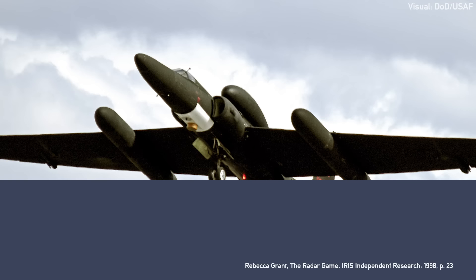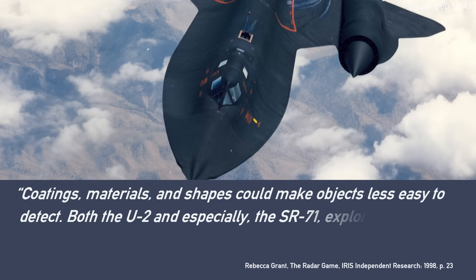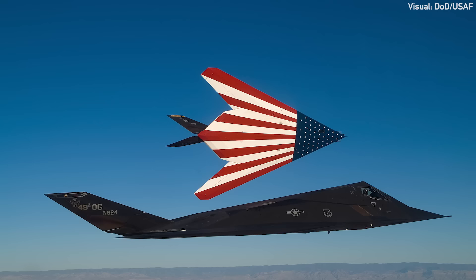What most people equate to stealth is the reduction of an aircraft's radar profile by purposely designing an aircraft in a given fashion. Coatings, materials, and shapes could make objects less easy to detect. Both the U-2 and especially the SR-71 explored these concepts even while putting the primary emphasis on altitude and/or speed for survivability. For the sake of completion, I'll also add countermeasures to infrared, radio frequencies, even excessive audio profiles, and electronic warfare — any sort of active emissions control — they are also all part of stealth.